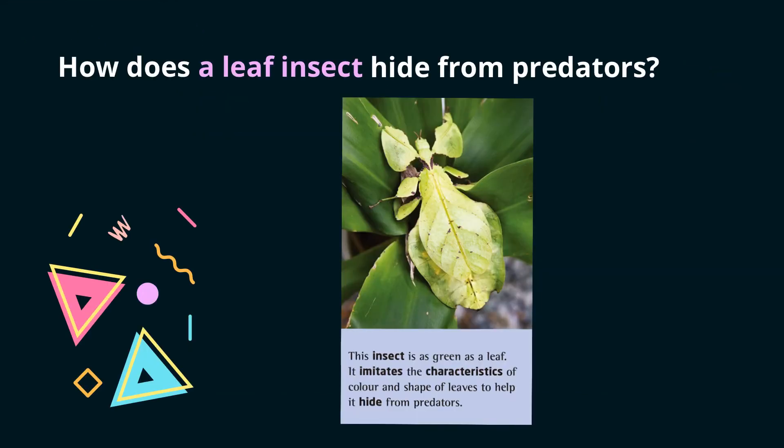Here is the last question: How does a leaf insect hide from predators? If you look at the picture, you might already know the answer. Confirm your answer by reading the text — it says it imitates the characteristics of color and shape of leaves to help it hide from predators. Imitates means to behave in a similar way to something else or to copy the appearance of something. So the answer is it imitates the leaf it sits on.